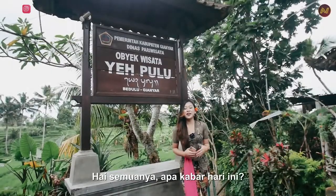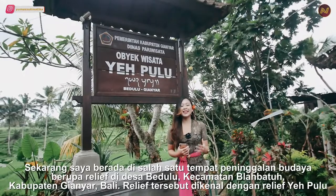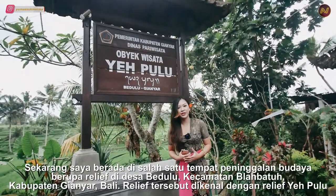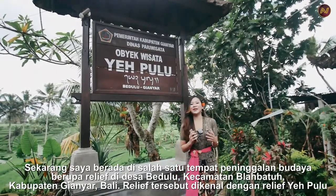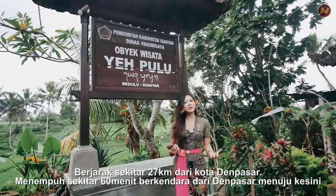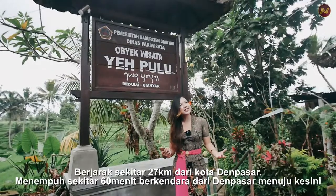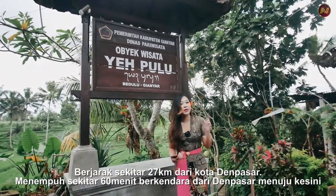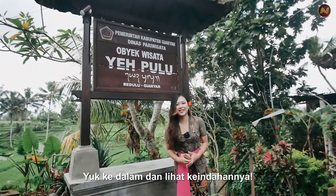Hi everyone, how are you today? Welcome back to my YouTube channel. I'm currently at one of the historical heritage sites in the form of beautiful reliefs known as Yeh Pulu, located at Bedahulu Village, Gianyar Regency, Bali. It's around 27 kilometers from Denpasar City and it takes about a 60-minute drive from Denpasar to get here. Let's come inside and see how beautiful it is.